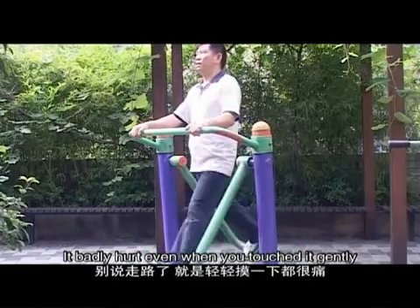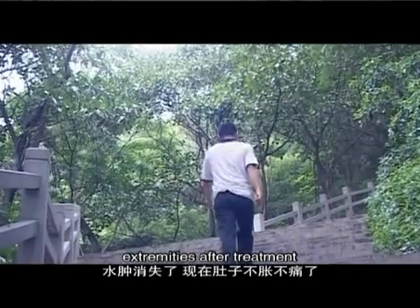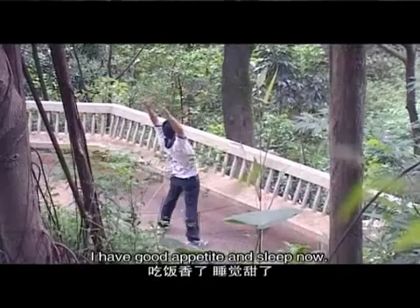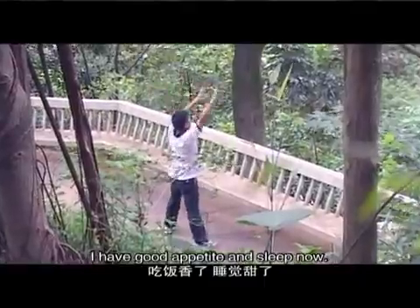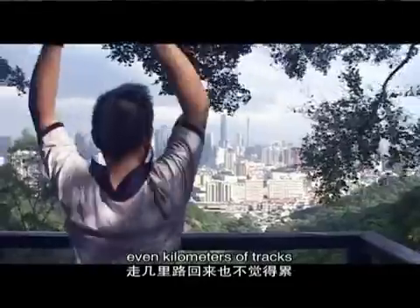After the treatment, I feel that my legs are not getting worse. My legs are still somewhat numb, but I no longer feel the same pain. I can eat and sleep normally. I don't feel that pain anymore.